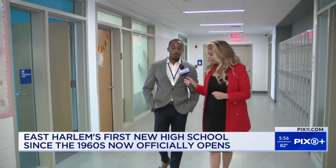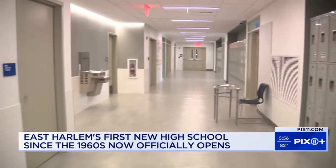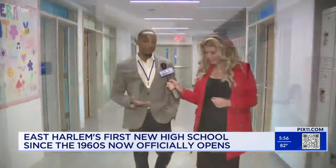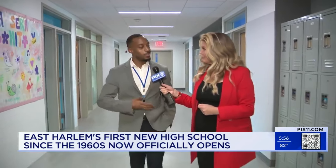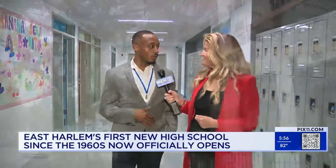Principal Brandon Swabby says it's about time. He says every day here students will see what they can be. We prioritize the highest priority skills, but not just the skills — also making sure that our students can see themselves within the curriculum.